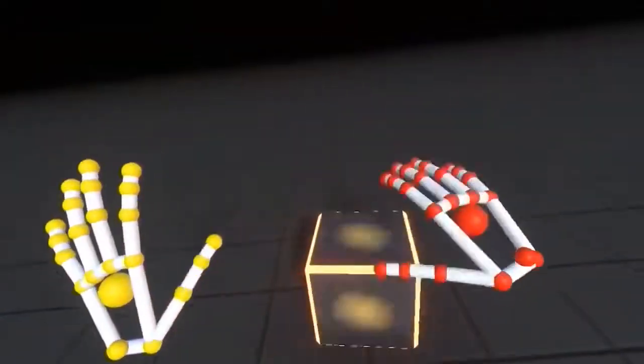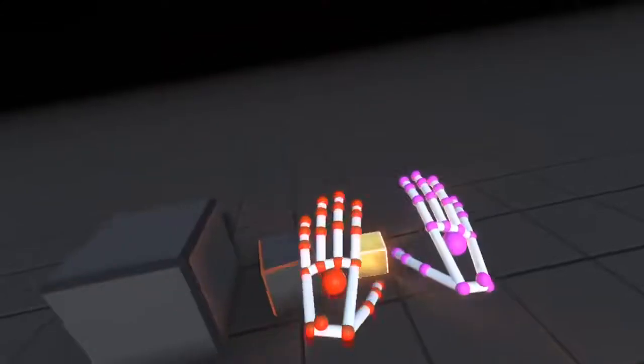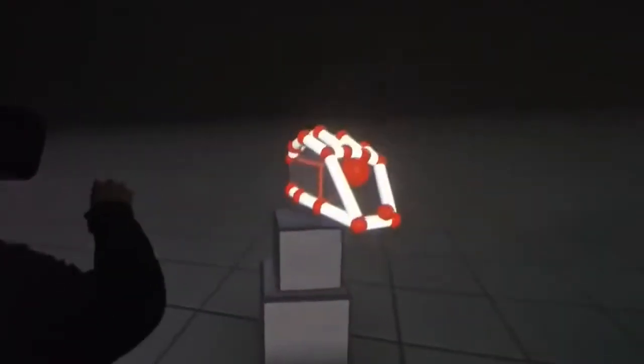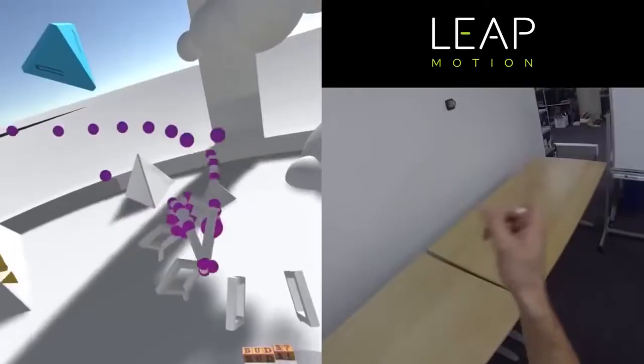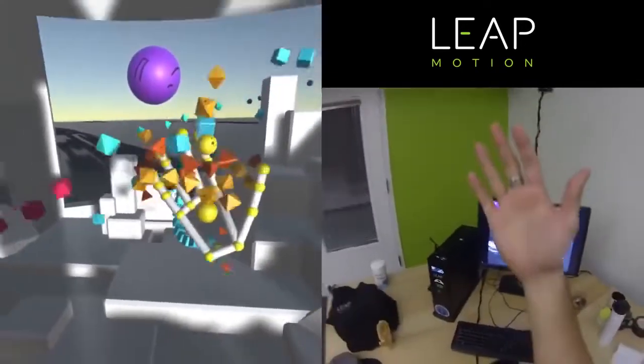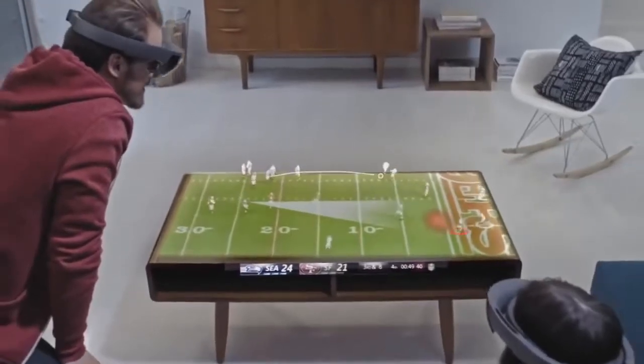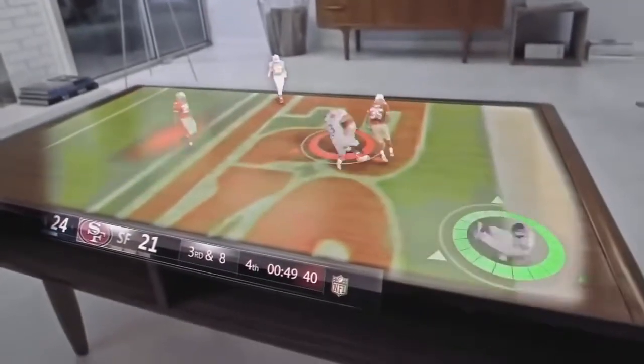Number 35: Magical Object Manipulation — a hand-tracking technology for virtual reality. Number 34: Football Hologram — extends football games beyond your existing screen.